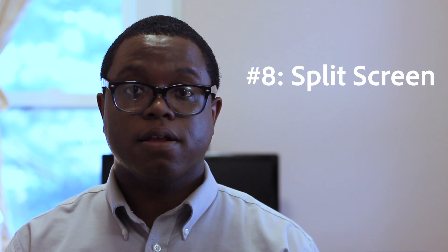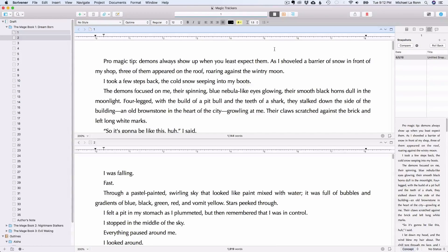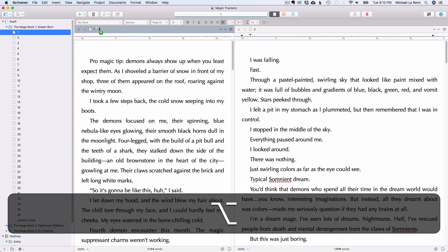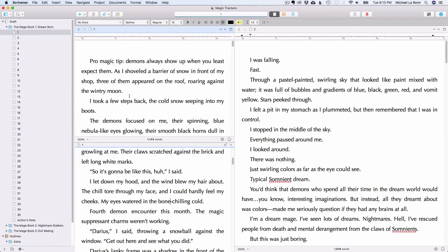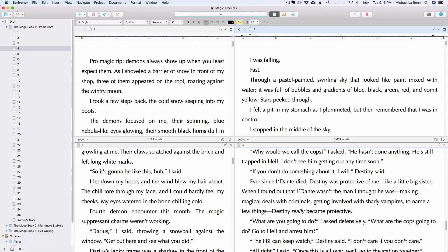Number 8 is Splitscreen. Scrivener power users have learned how to master the Splitscreen function. You can get work done faster, especially in editing. Splitscreen is your friend. You can do it vertically or horizontally. If you combine this with the copyholder feature, you could technically have up to four editor windows open at the same time. You can do that by holding Option and then dragging the document into the current editor window.